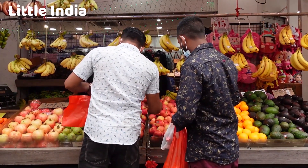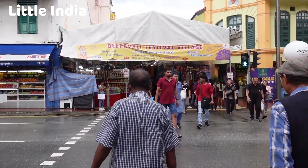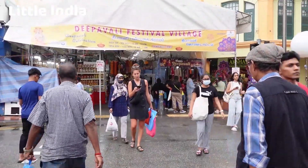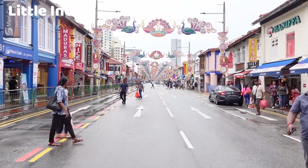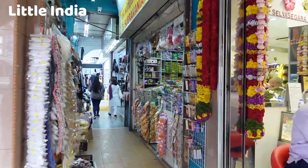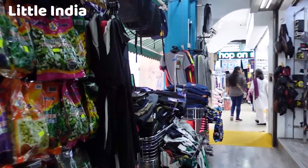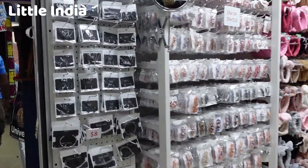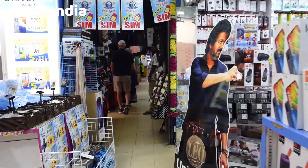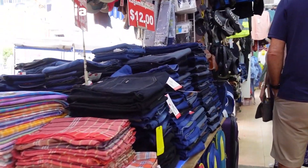Little India is a testament to Singapore's multiculturalism and ethnic diversity. It is home to a significant Indian community, with residents from various Indian states including Tamil Nadu, Kerala, Punjab, and more. This diversity is reflected in the area's cuisine, traditions, and festivals. Little India is also a shopping paradise, with vibrant and bustling streets filled with shops and market stalls. Visitors can explore stores selling traditional Indian clothing such as saris and kurta pajamas, jewelry, spices, textiles, handicrafts, and more. Serangoon Road, the main street in Little India, is lined with numerous shops and stalls.